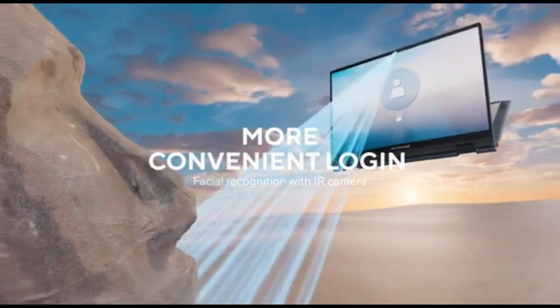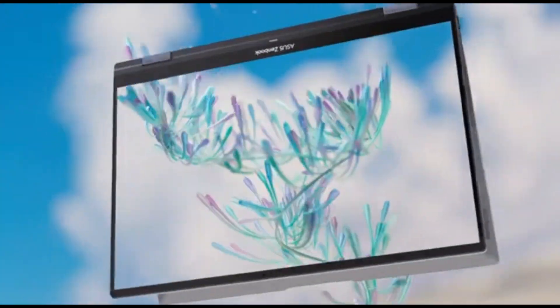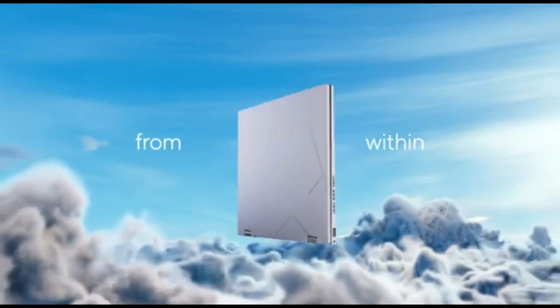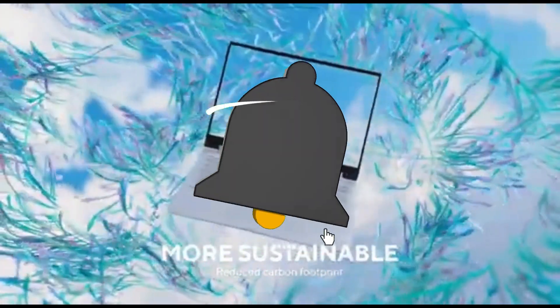This new model is powered by an Intel 13th-generation P-Series CPU. A Core i5 combination with 16GB of RAM and 512GB of storage for under $1,000 is more than suitable for ordinary productivity needs.